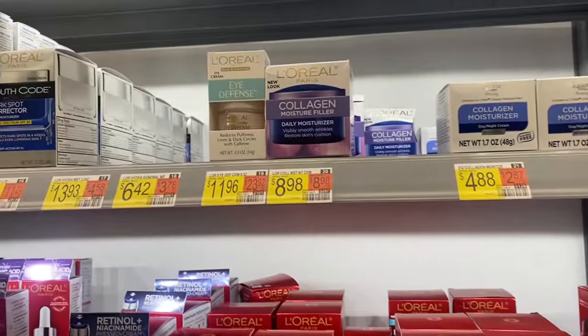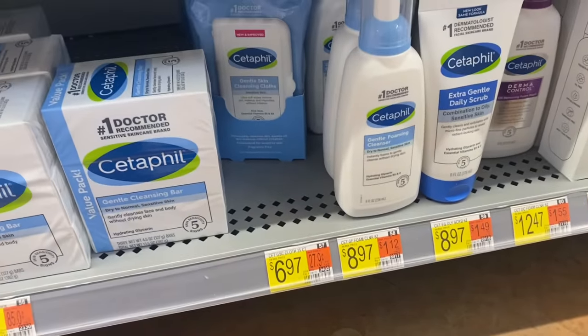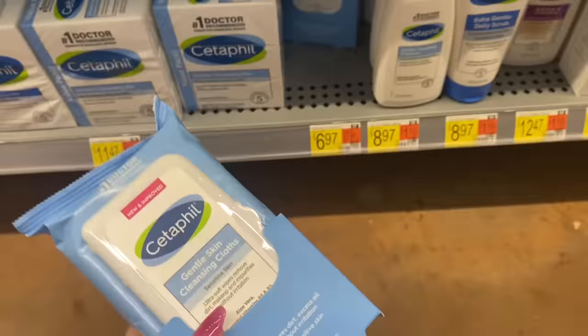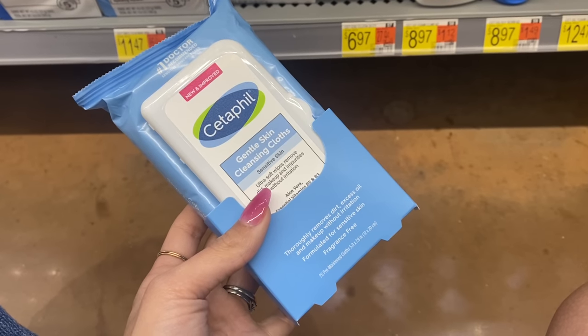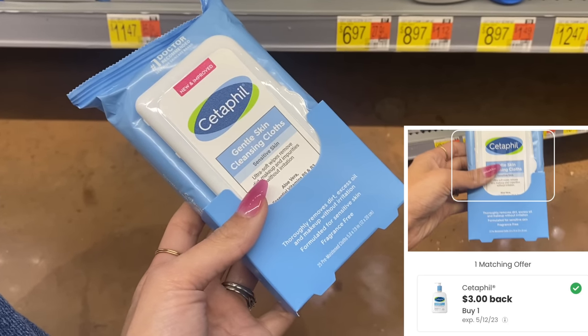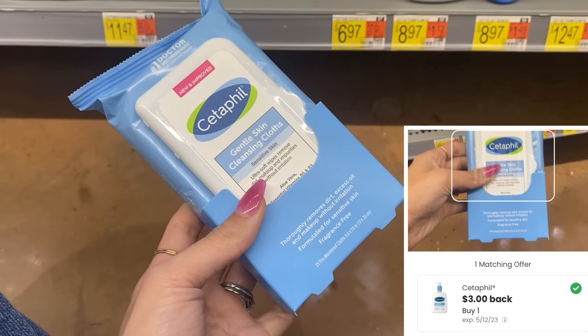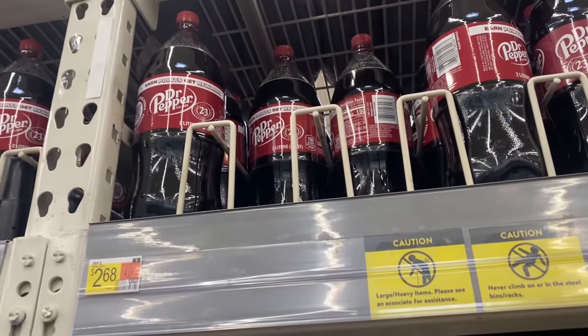Next I'm going to grab some of the Cetaphil wipes since we have a couple of money-maker deals this week. This is $6.97 and we have $3.00 back on the Coupons.com app, making it $3.97. Not the cheapest ever, but I do want to go ahead and grab them — I think that's an okay deal.